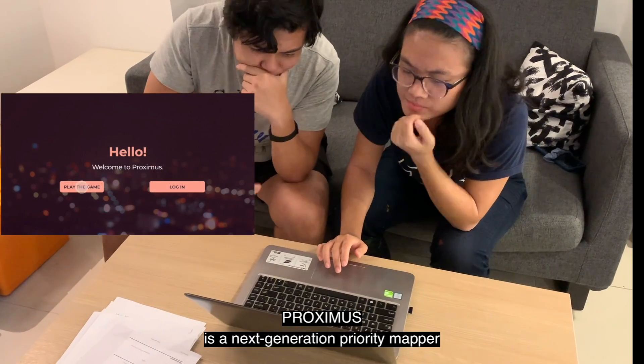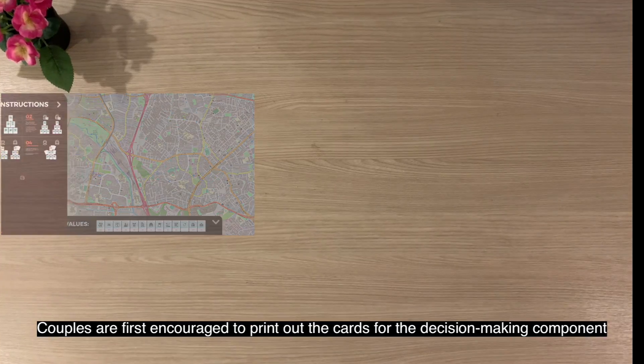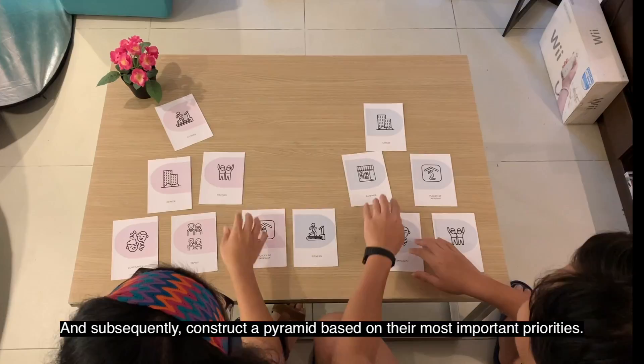Proximus is a next-generation priority method that helps by identifying the key priorities of a couple through a series of co-decision-making activities. Couples are first encouraged to print out the cards for the decision-making component, and subsequently construct a pyramid based on their most important priorities.